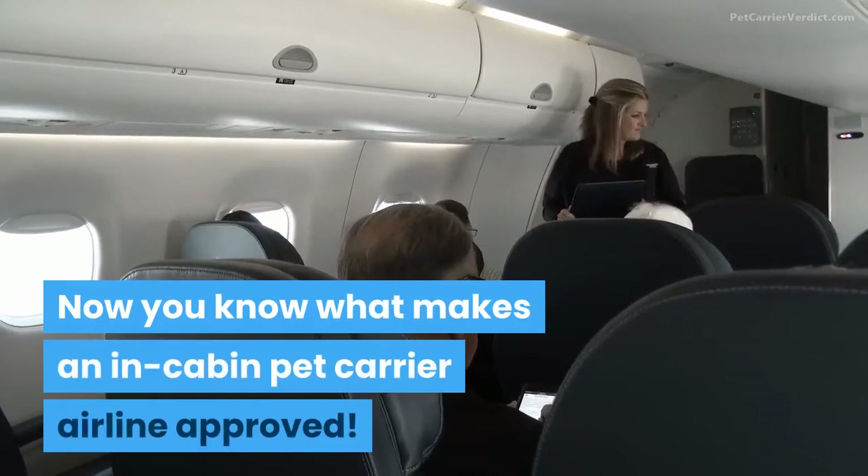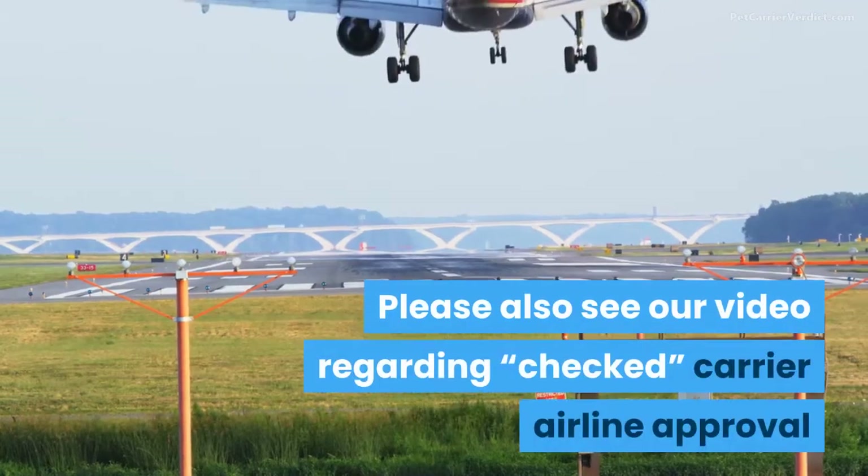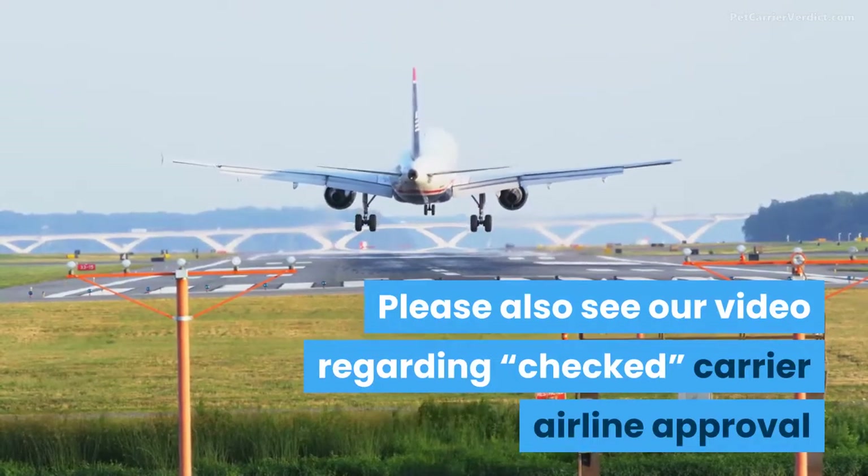Now you know what makes an in-cabin pet carrier airline approved. Please also see our video regarding checked carrier airline approval.